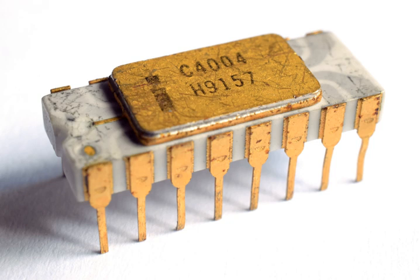Three other CPU chip designs were produced at about the same time: the Four-Phase Systems AL-1, done in 1969; the MP944, completed in 1970 and used in the F-14 Tomcat fighter jet; and the Texas Instruments TMS-1000 chip, announced on September 17, 1971. Both the AL-1 and the MP944 use several chips for the implementation of the CPU function.